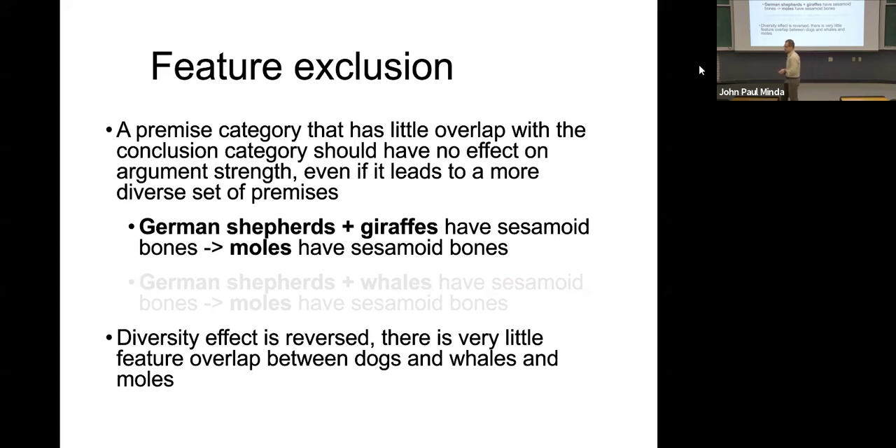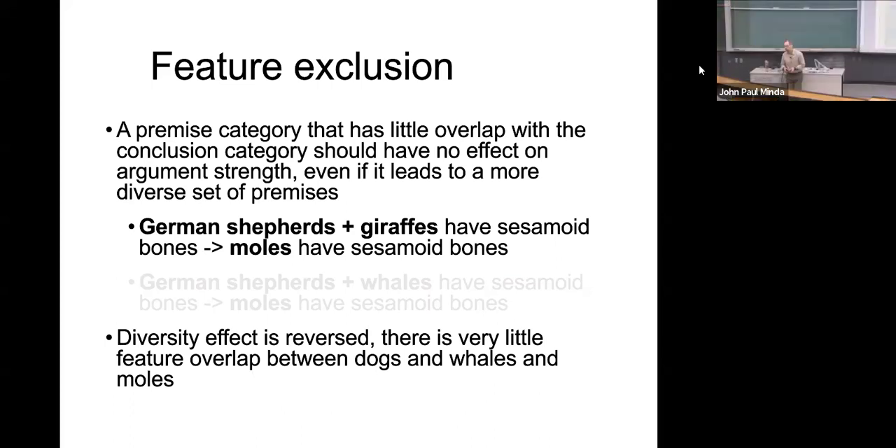Diversity doesn't help here. There's very little feature overlap between dogs, whales, and moles — really nothing to hold them together. Now if the example was dogs, whales, moles love onions, therefore all mammals love onions, we might find the diversity effect working because it covers that category. In this case, there's very little feature overlap, so it kind of reverses the diversity effect.